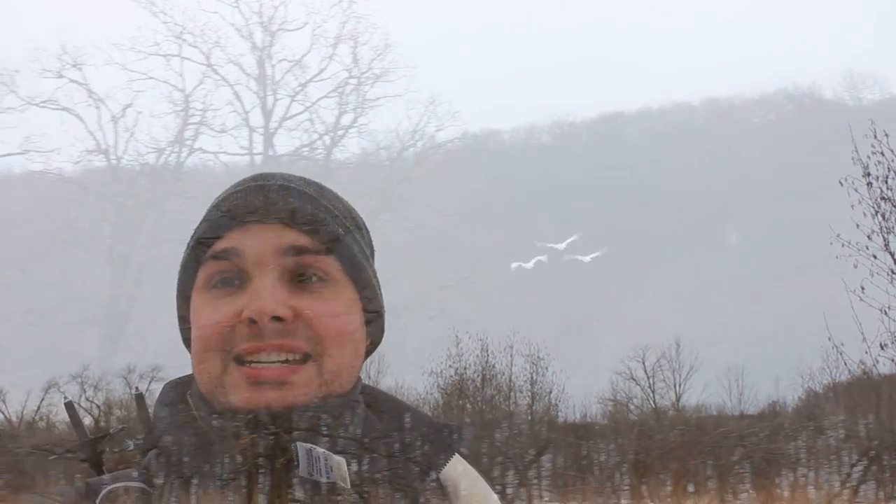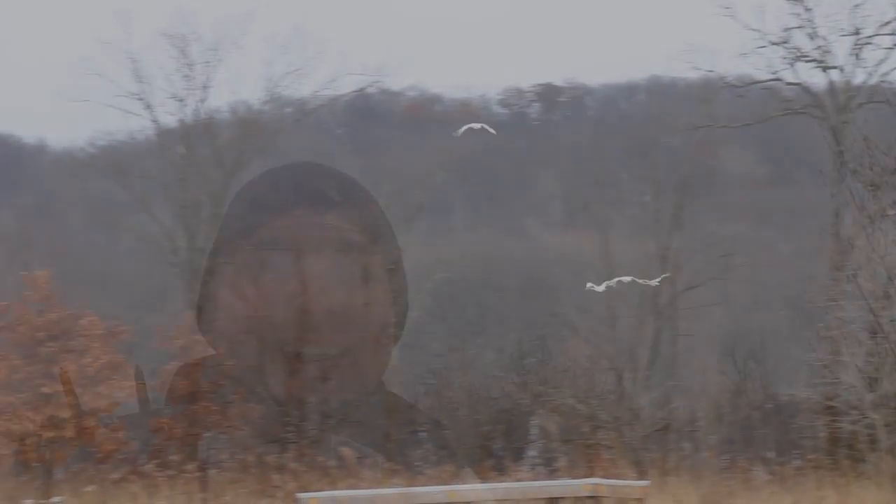I was hiking along and I saw the swans just break through the trees over there. I quickly turned the camera on and got them as they flew right over me. That was awesome. So I hope I see them further on up the trail. That was great.